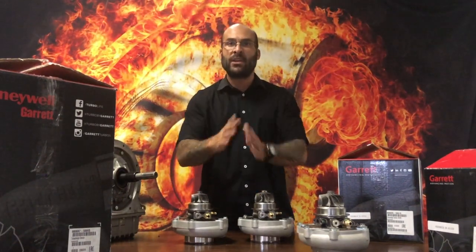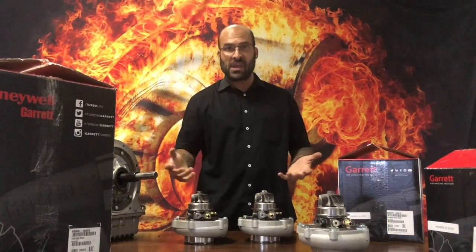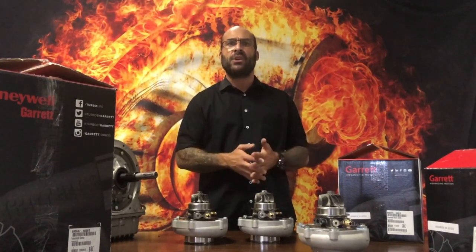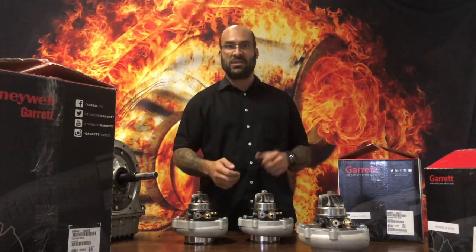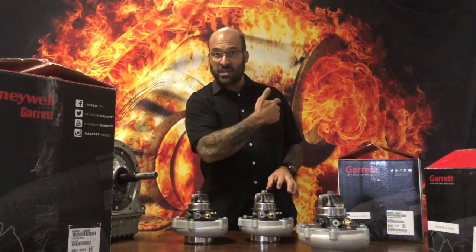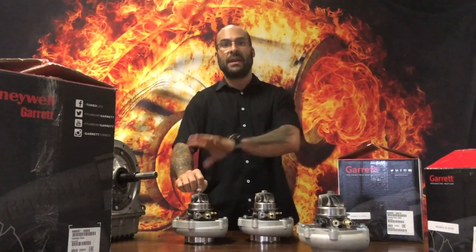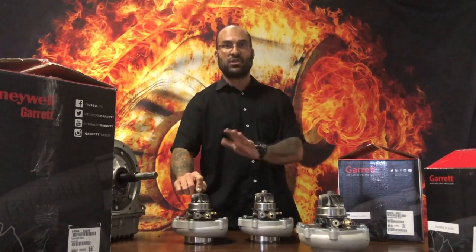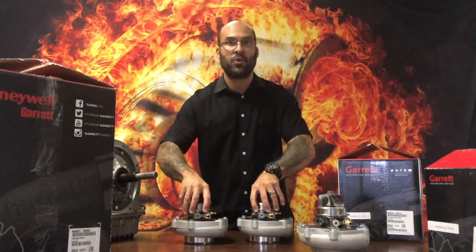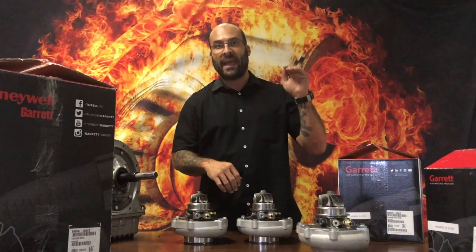That's assuming the same transmission. For our specific 1JZ build, we're using a five-speed Getrag gearbox from the E36 M3 three-litre, and we're running the 325 TDS turbo diesel differential at the back, which has quite long legs. For that car, we're going to run the BorgWarner — for various reasons I tend to lean more toward the BorgWarner than the Garretts for that specific combination of transmission and final drive. But assuming the same drivetrain: street car — G30 for response; top-end and circuit cars in the high RPM range — G35.